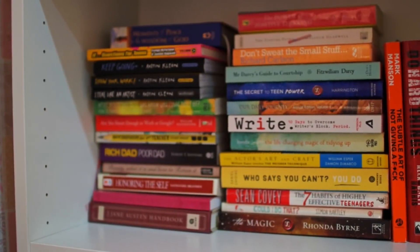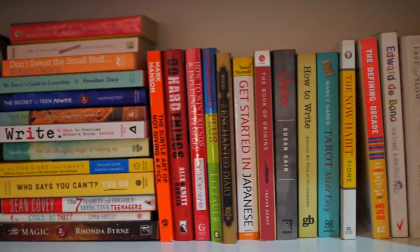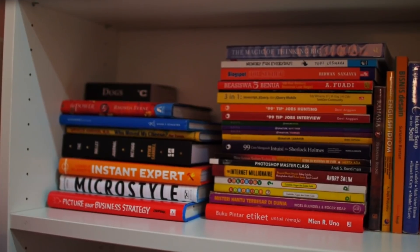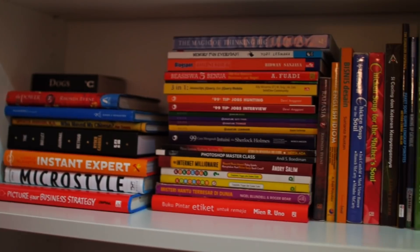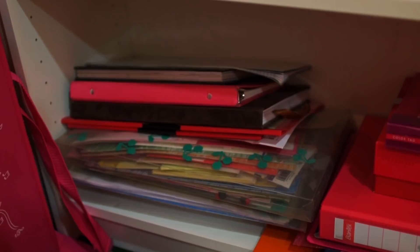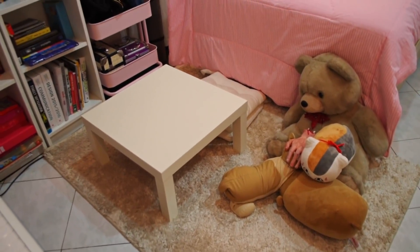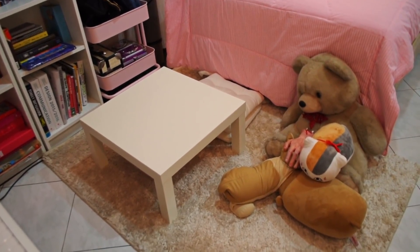On the third shelf I keep my sheet music, dictionaries, more fictional novels, and some art books. On the fourth and fifth shelves are my self-enrichment books. On the bottom shelf I keep some documents, letter sets, and other giant things that don't fit on the other shelves.